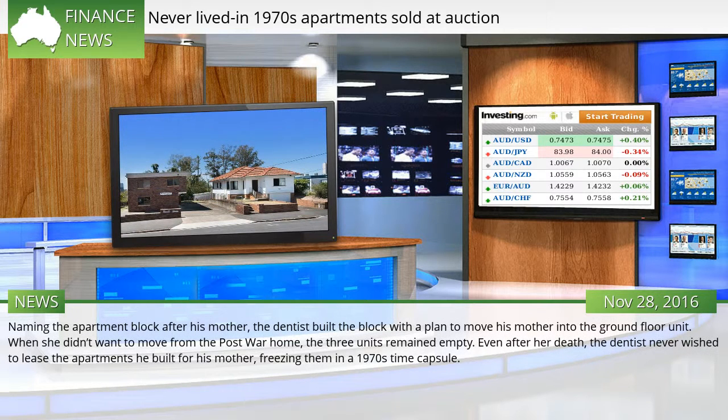Naming the apartment block after his mother, the dentist built the block with a plan to move his mother into the ground floor unit. When she didn't want to move from the post-war home, the three units remained empty. Even after her death, the dentist never wished to lease the apartments he built for his mother, freezing them in a 1970s time capsule.